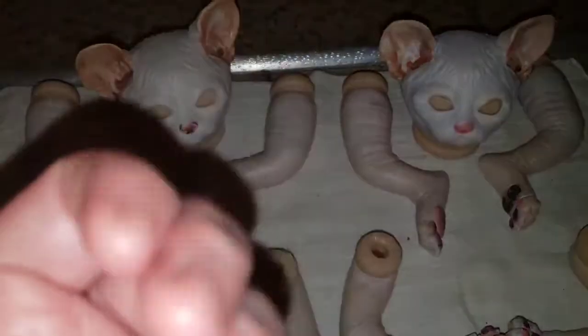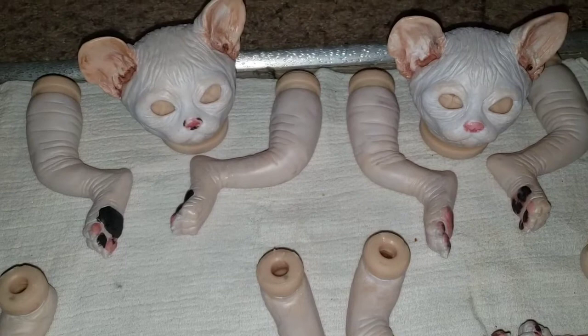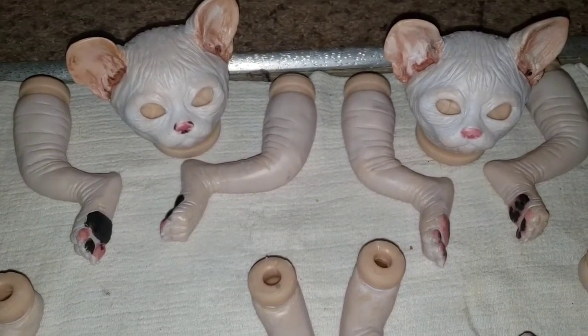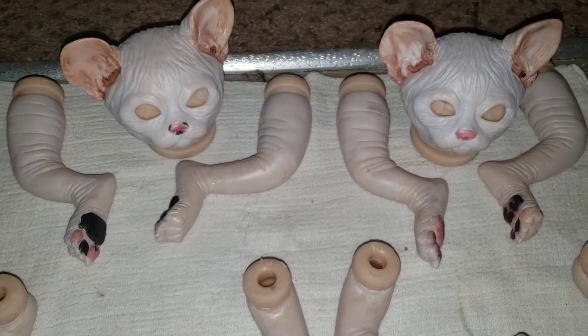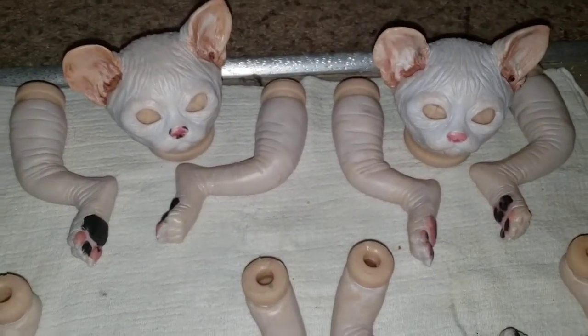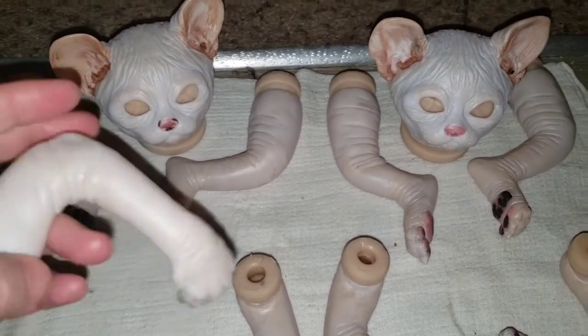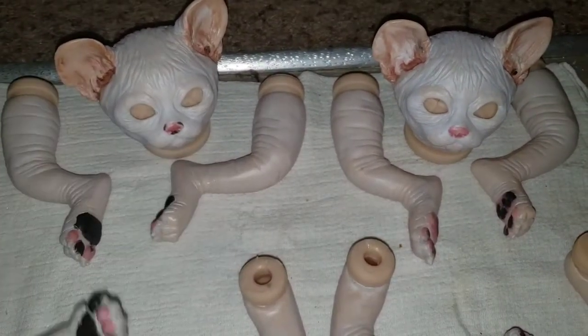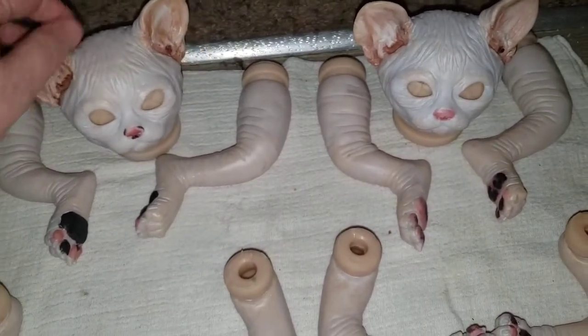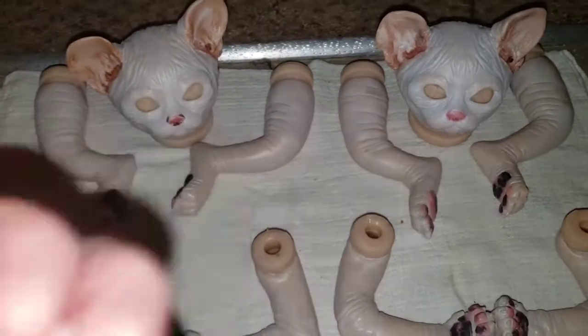This is Callie with Callie's Room with Reborn Cats and Nonsense. Be sure to come back to see how my lovely cat project is going. These are the Spanx kittens, by the way. Anyway, bye-bye!